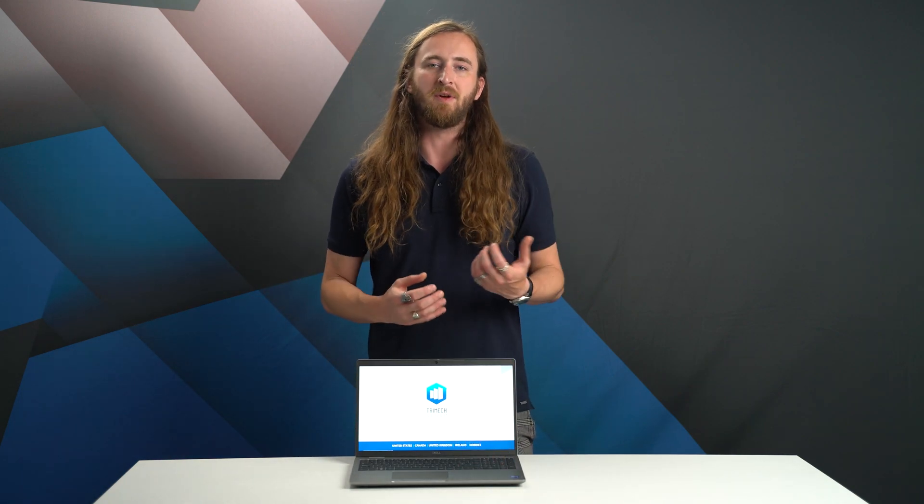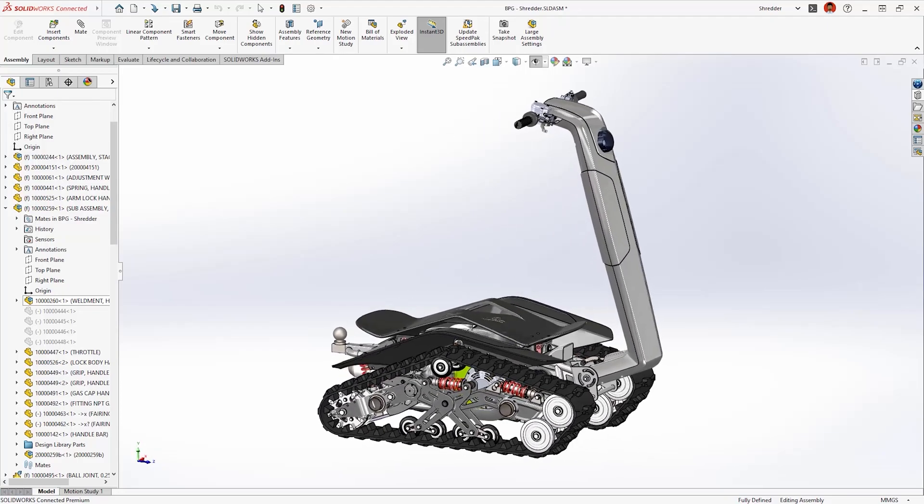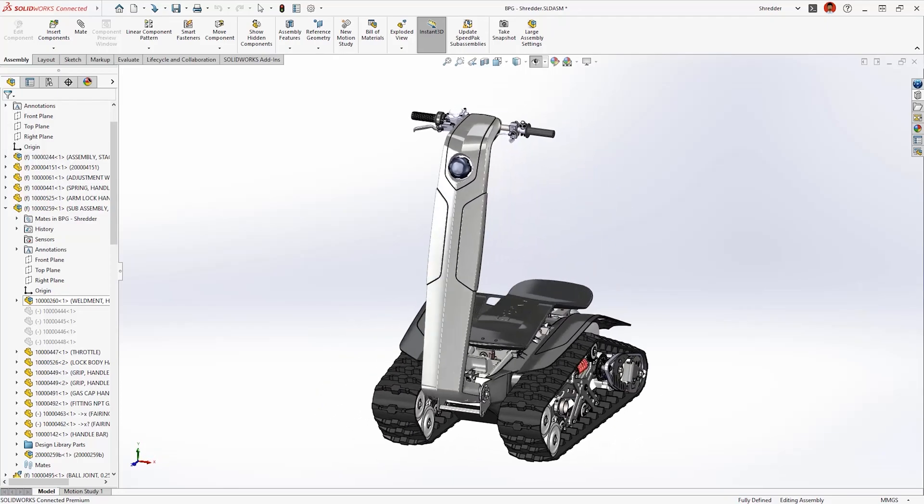Sitting in the middle of the range, the Precision 3580 now offers a good balance of size, performance, and value for particularly core CAD workflows dealing with datasets with hundreds or low thousands of components.